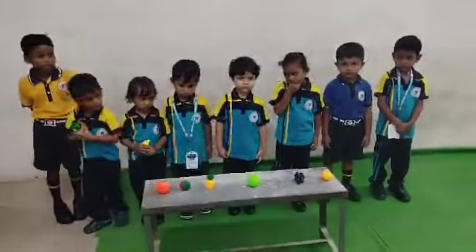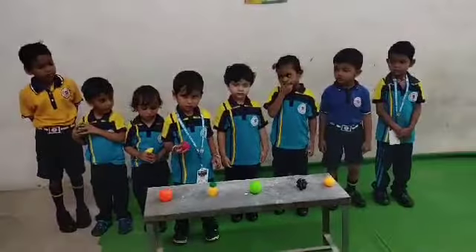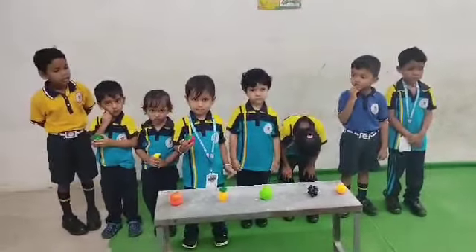Rajveer, pick up the strawberry. What is the approach? What is the color of strawberry? Do you like? Rajveer,